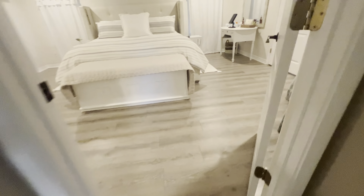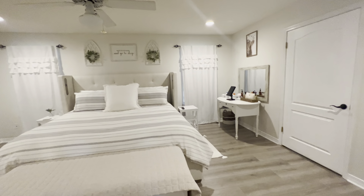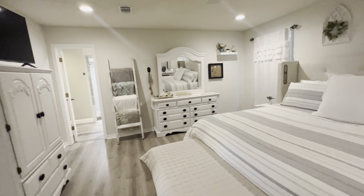And we're going to move into the master suite. This split bedroom floor plan provides a lot of privacy for the master. You've got LVP flooring, recessed lights — very nice space.